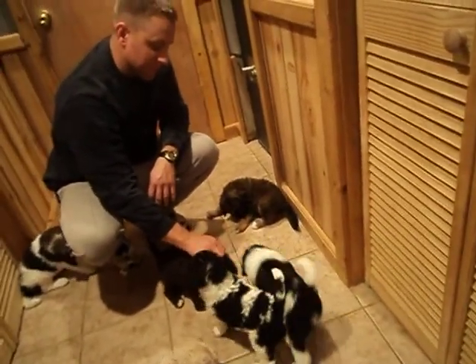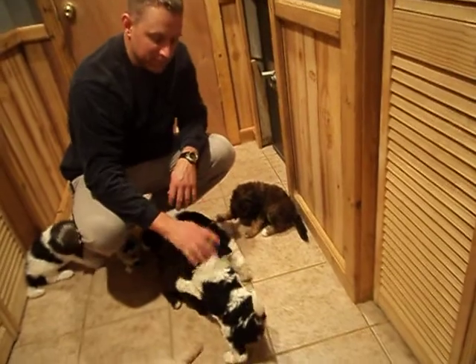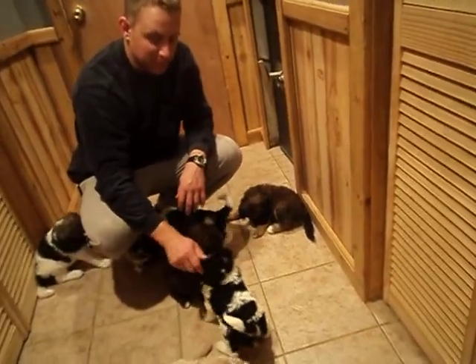The brown ribbon girl is sold. And her name is Marianne.